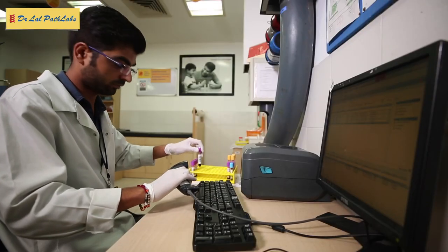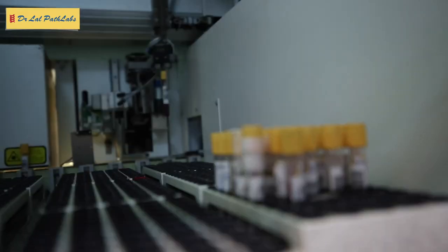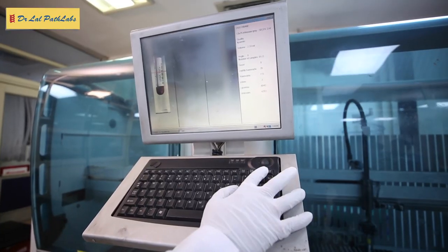Fully automated pre-analytical systems with photographic capture of each uniquely barcoded sample, with automated decapping and aliquoting, simplify the operations, reduce manual errors and maximize patient and staff safety. To achieve one of the best in industry turnaround time, the lab uses fully automated high-throughput analyzers to produce over 10,000 results an hour.